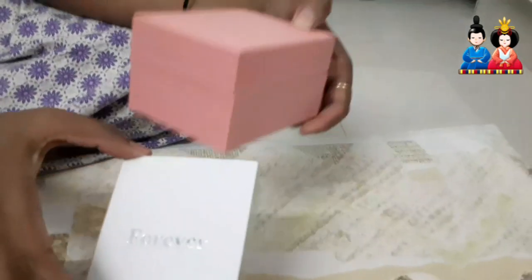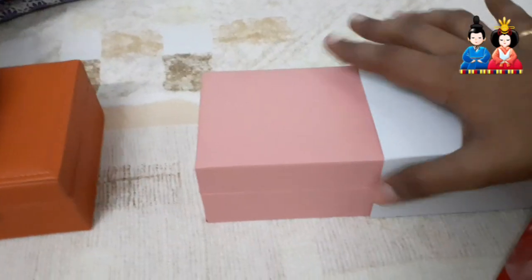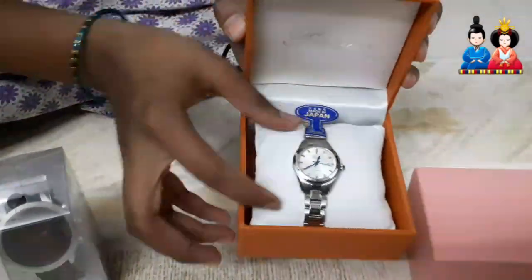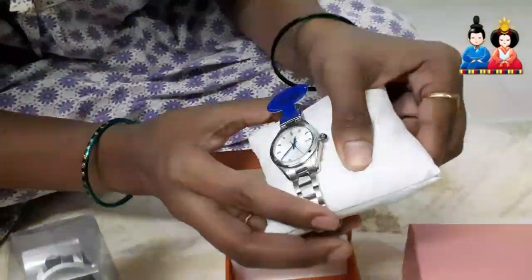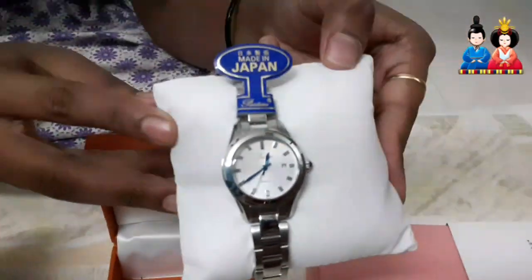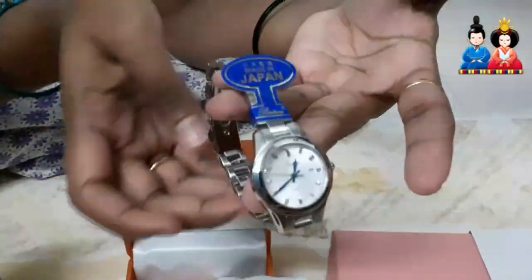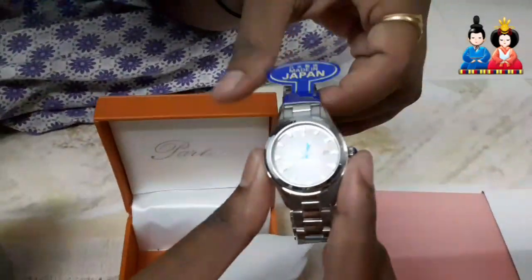The next watch is an orange color. This is a silver color chain model, the same Japan Moment company. It is a little bit costly. If you observe the front of the dial, it is a blue color — lavender here and a silver color chain model. It is a little bit costly, at $9,000. This is a women's watch and this is its speciality.